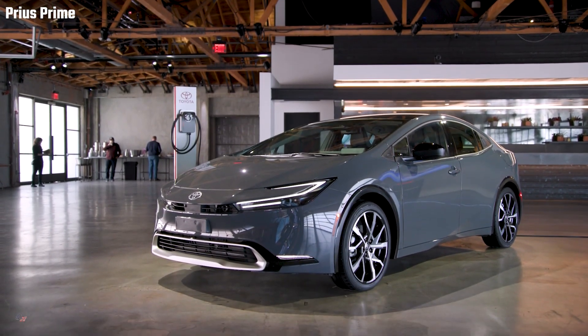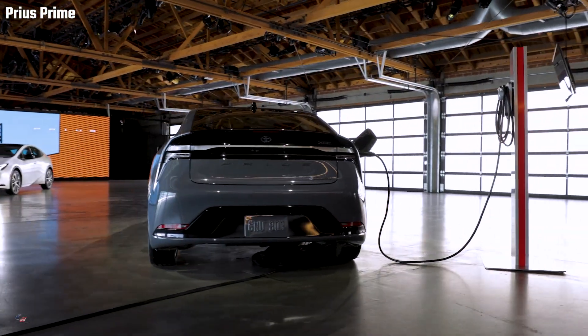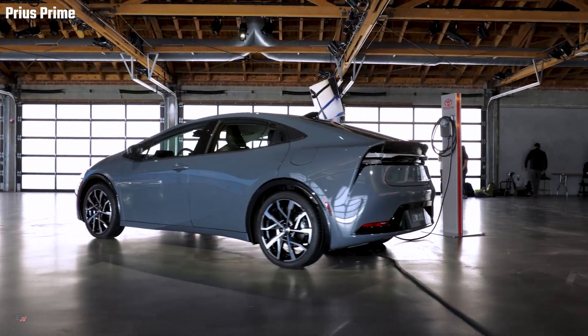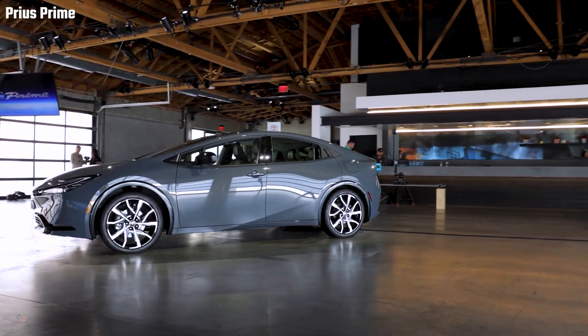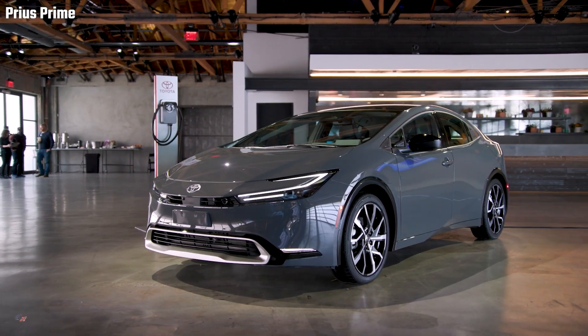When it comes to performance, Prius Prime is purpose-built with a plug-in hybrid system designed to enhance both fuel economy and driving performance. Compared to the outgoing model, the acceleration feel and vehicle speed controllability have also been enhanced, providing a driving feel and accelerator response unique to electric vehicles.